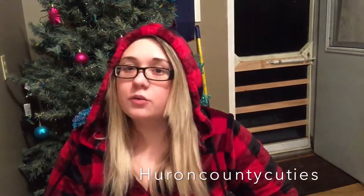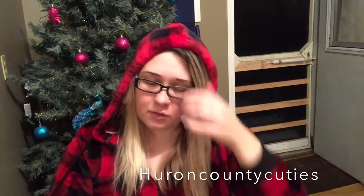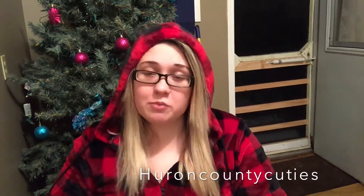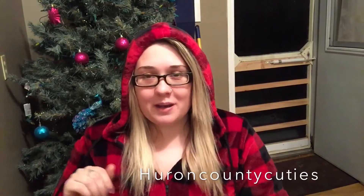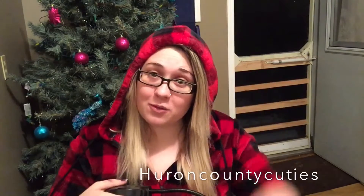Hey guys, so today I just have a quick haul for you. I haven't done one in a while — I've been quite busy working and I've been under the weather, like I have this stupid cold. I am going to a Brantley Gilbert concert this weekend, which if you don't know who that is, you need to go on YouTube — he's just a country singer and I am really excited.